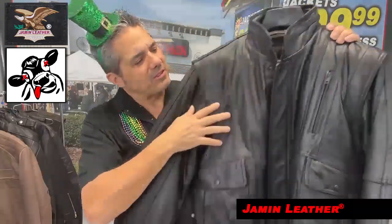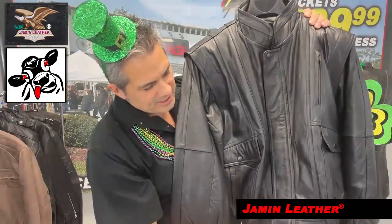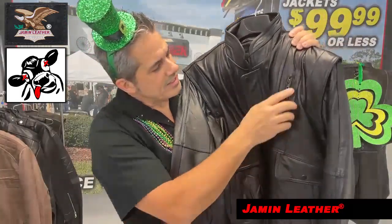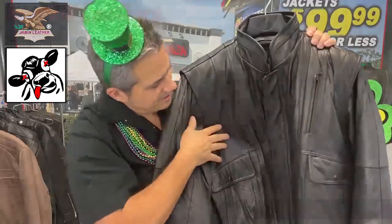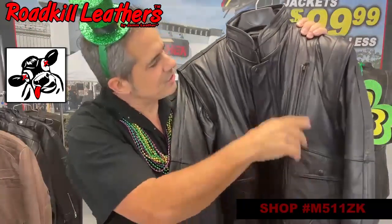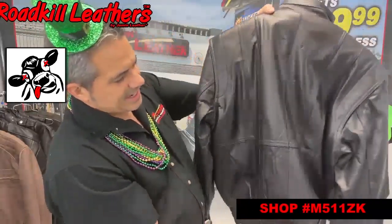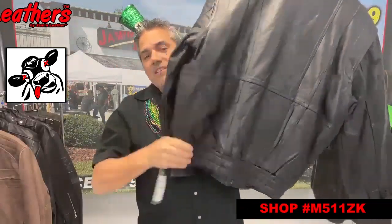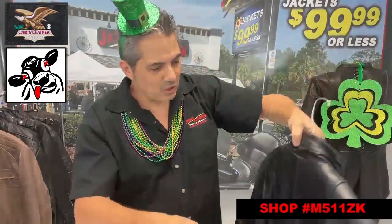It's got a rounded Mandarin-type collar, zip front with a zip fly to cover the front, as well as a handy-dandy pocket on the chest, as well as top-load pockets and side-load pockets. So it's actually got five pockets on the front, as well as it's got a bomber style with a little gathered waistband, as you can see here.